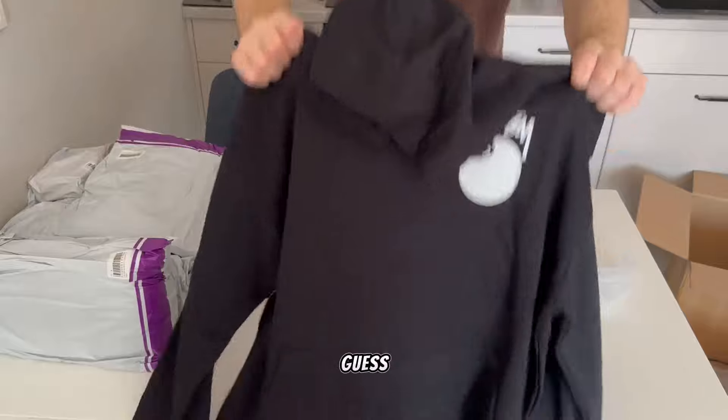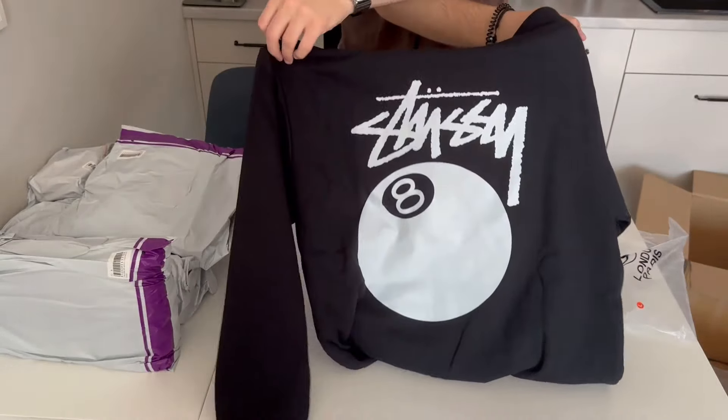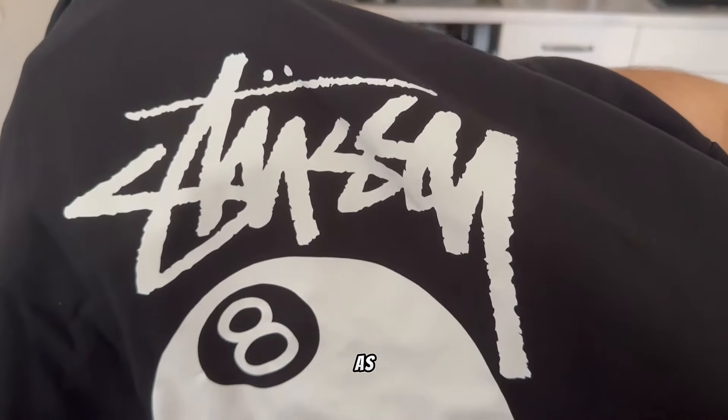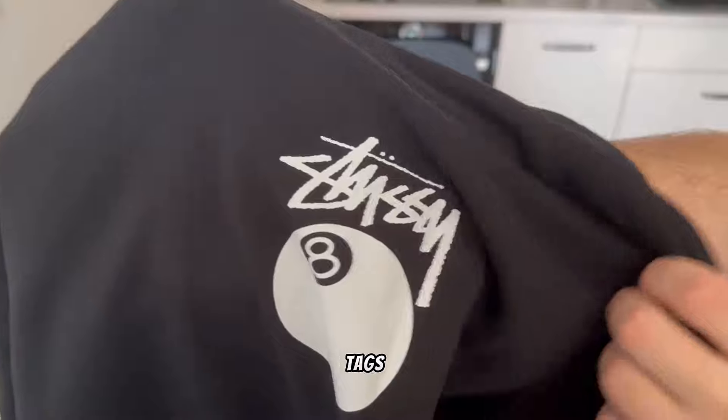Stussy eight ball hoodie — I guess it's from Husky — for 15 dollars. Very nice hoodie. I expected it would be worse quality, but as you can see this hoodie has a nice print and not the worst tags.